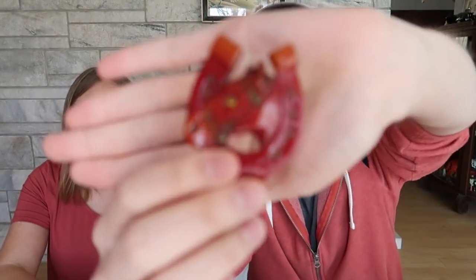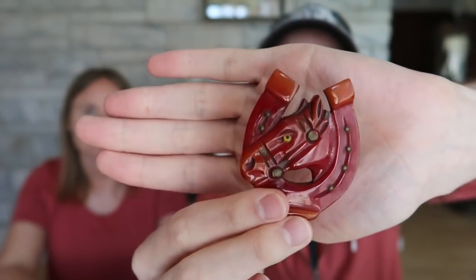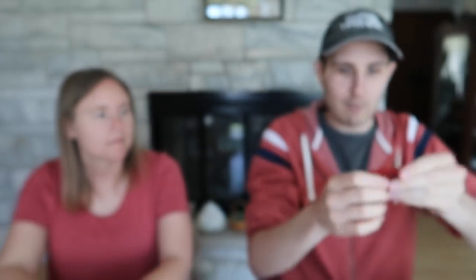The last bakelite piece I got was the one I was most excited about — it's a horseshoe with a horse in deep cherry red. It's a pin. This sells, I hope, for about $140. I paid $74.75. Now, another person mentioned that bakelite might be on a little bit of a low point right now, but I can hold off and wait, especially at these margins.